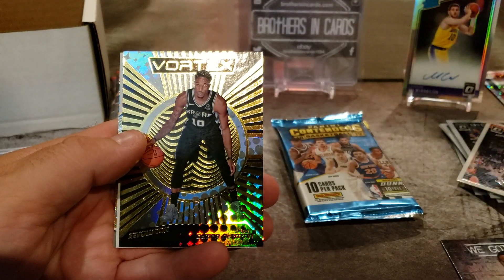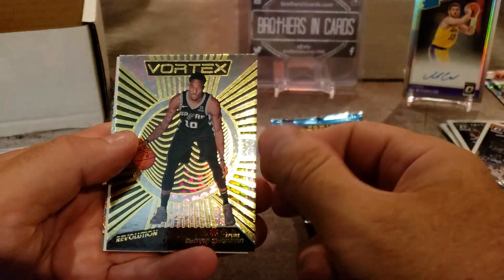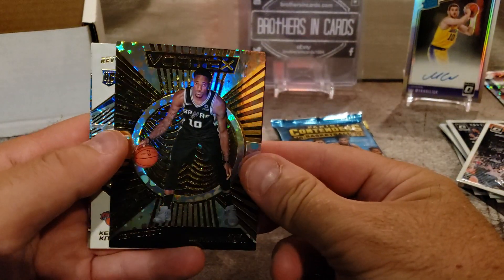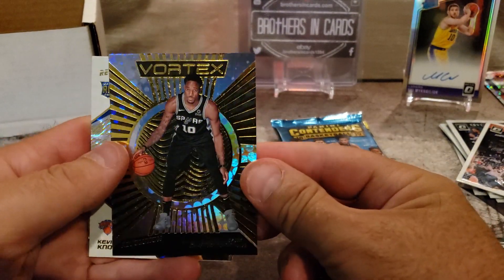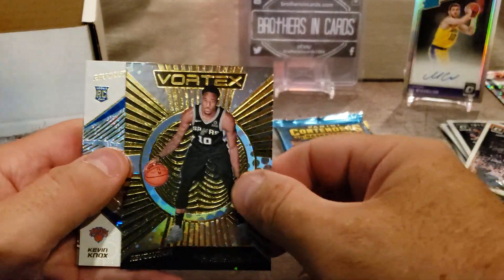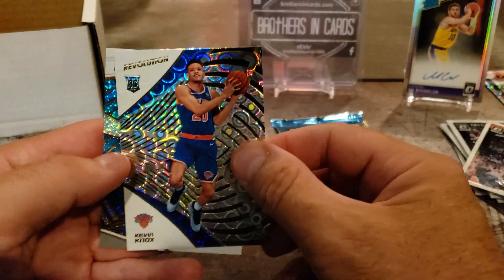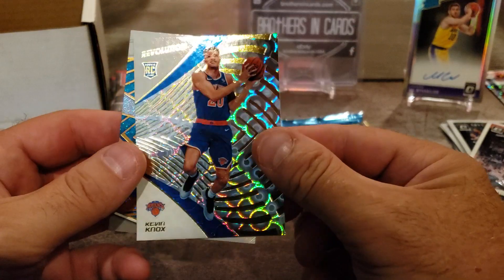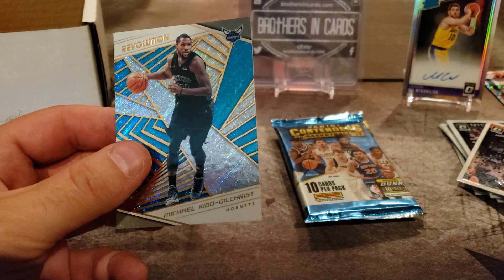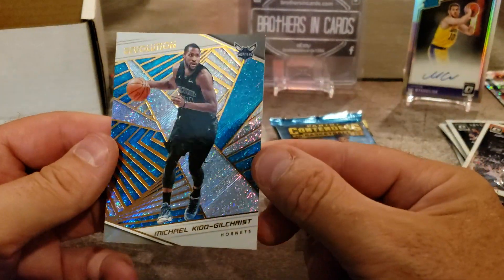Kyle Korver Revolution. DeMar DeRozan from the Spurs — that's cool. A parallel, Kevin Knox — that's pretty cool — Ricky Card, and Michael Kidd-Gilchrist for the Hornets. These are cool looking cards, I like the Revolution. Do they sell boxes of this? Let me know if they do — I might pick up a box of that, they're pretty cool.